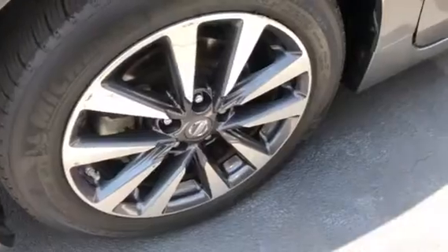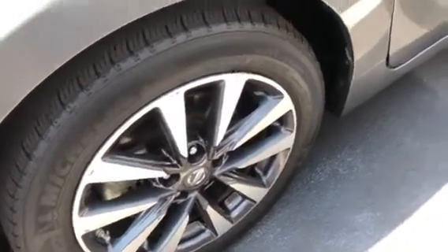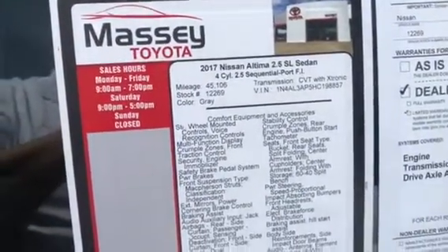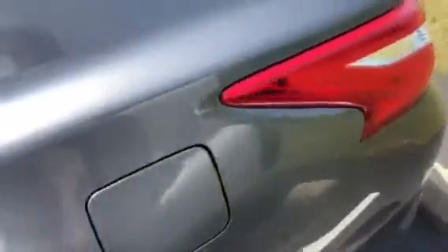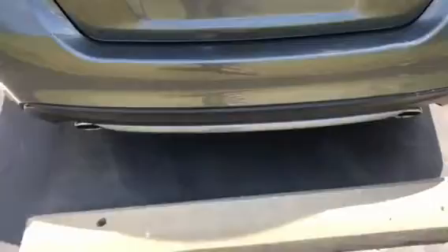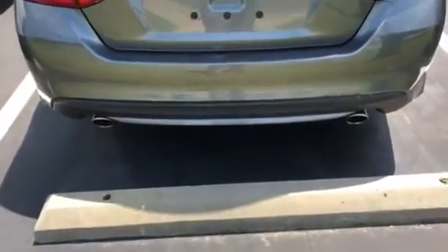It has alloy wheels and Michelin tires. You can see the stock number and the miles and everything. This is an SL model with dual chrome tip exhaust.